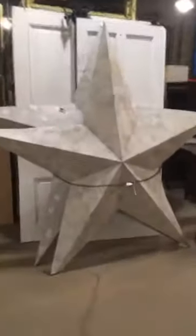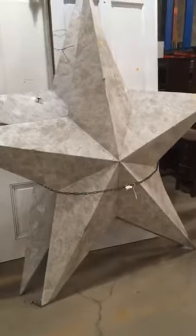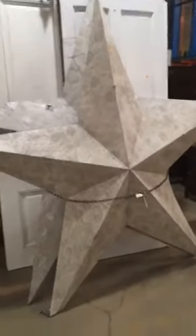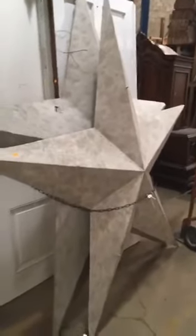Continuing the Hollywood movie kind of vibe, we've got these giant metal stars. There are two here and then one in a different part of the warehouse. I think these are super cool and they're only 65 bucks a piece — you can do a lot of creative stuff with those.